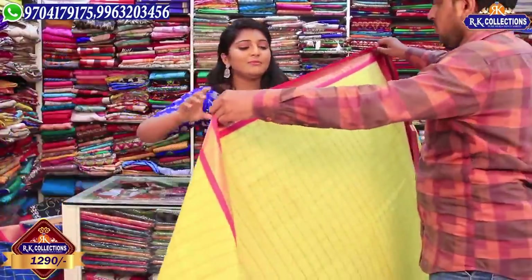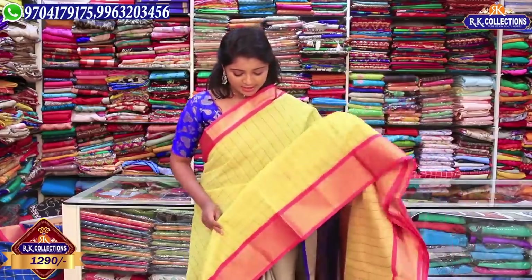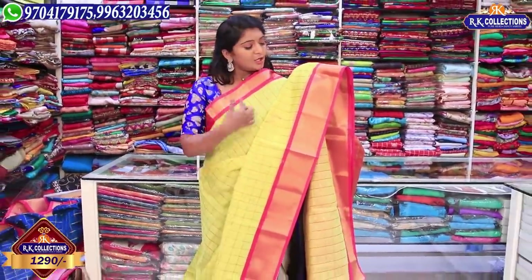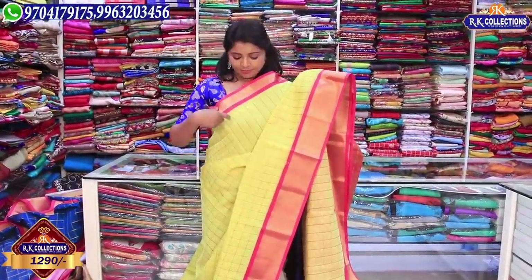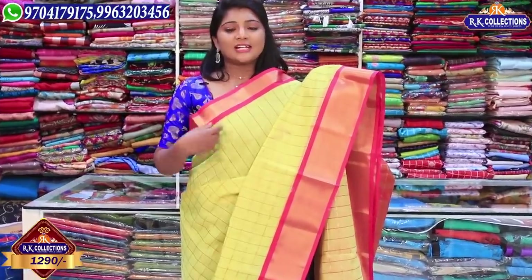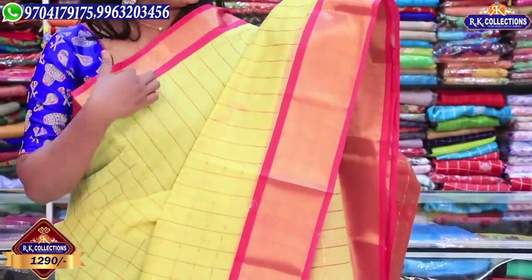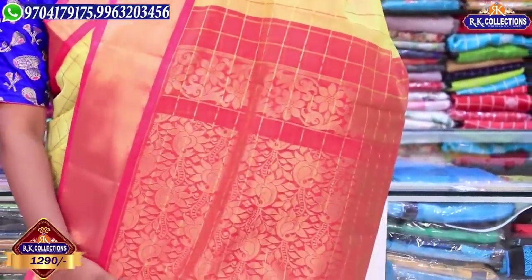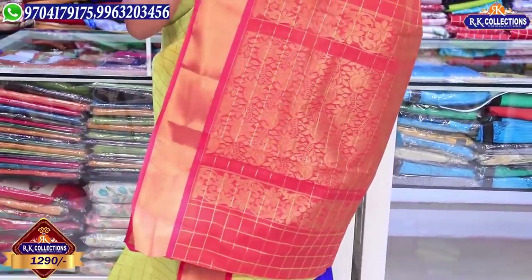We also have a yellow color combination — it is a fancy and very classic color combination. We have a pink color combination with two sides, and also a golden color jerry caddy border.